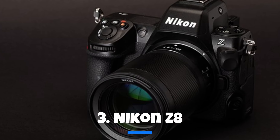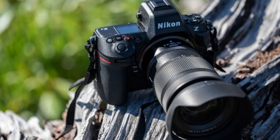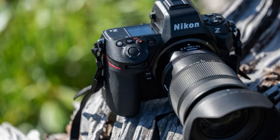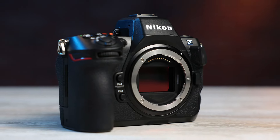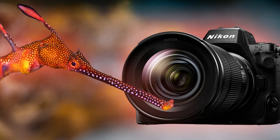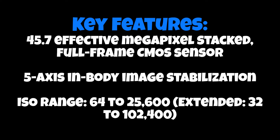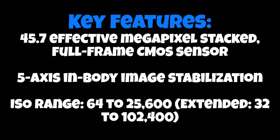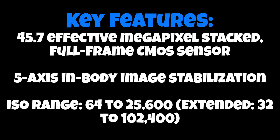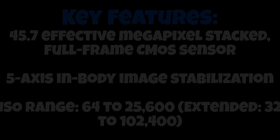Now, let's turn our attention to the eagerly anticipated Nikon Z8. While details on this camera are still sparse, the buzz around it is hard to ignore. Expected to feature a 24.8MP full-frame EXP CPU — the same sensor and processor as Nikon's Z9 sports camera — the Z8 is poised to offer high image quality with top-notch performance. The anticipated 45.7-effective megapixel stacked CMOS sensor, coupled with 5-axis in-body image stabilization, promises crisp and stable shots, and with an ISO range catering to various lighting conditions, it's expected to be a versatile tool for photographers and videographers alike.